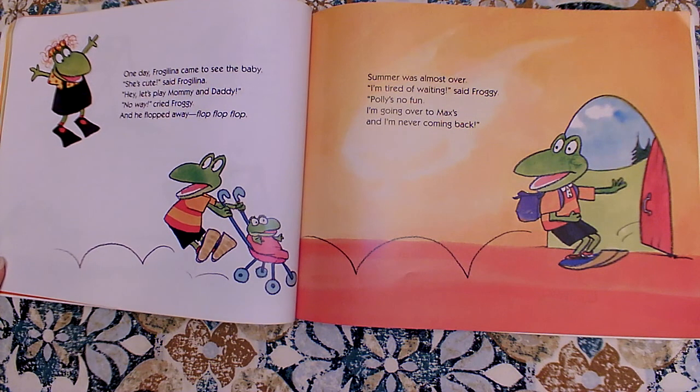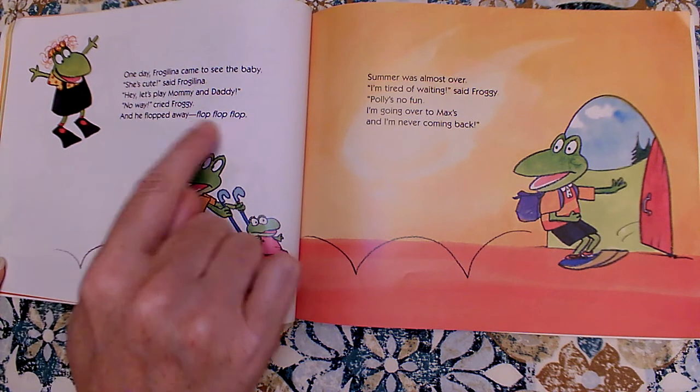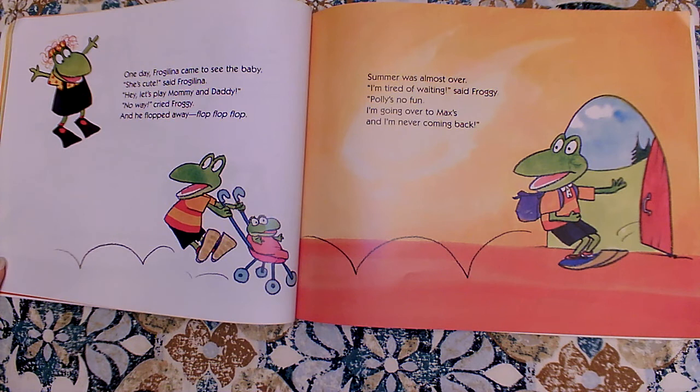One day, Frogalina came to see the baby. She's cute, said Frogalina. Hey, let's play Mommy and Daddy. No way, cried Froggy, and he flopped away. Flop, flop, flop. Summer was almost over. I'm tired of waiting, said Froggy. Polly's no fun. I'm going over to Max's and I'm never coming back.